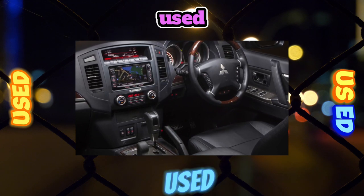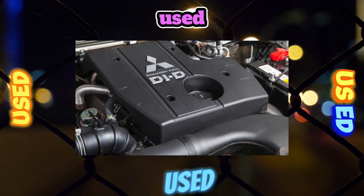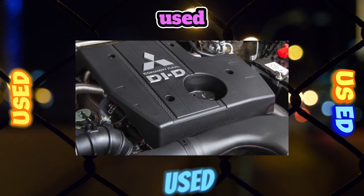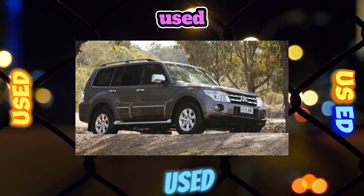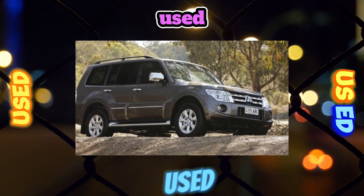At first, two power units were installed on the Pajero 4: a 3.8-liter V6 petrol with 248 horsepower, and a 3.2-liter four-cylinder turbo diesel with 165 horsepower. Later they began to offer another 3.0-liter gasoline V6 with 178 horsepower, which was installed on various Mitsubishi models back in the early 1990s.